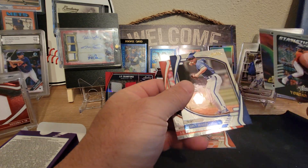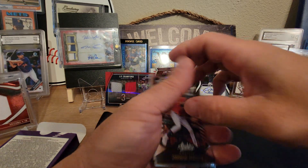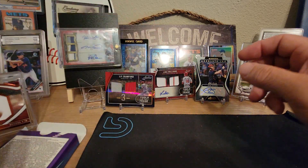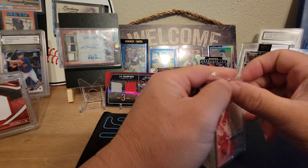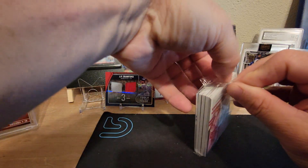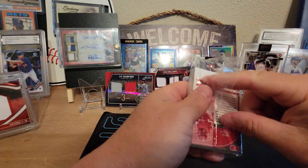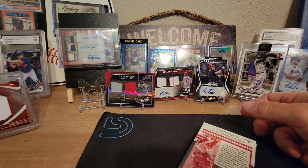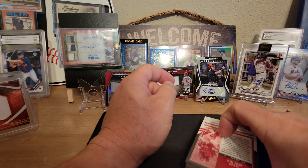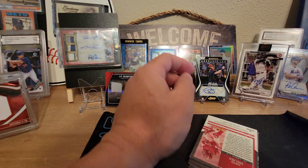Nice — Yordan and Fernando Tatis, we'll keep those out. Let's get into this second box — this one's got our booklet in it. Hopefully it's somebody we haven't gotten already. Today will be a double upload video day because the other video is going to be the Topps Chrome Platinum Anniversary Edition.